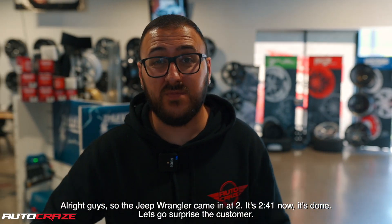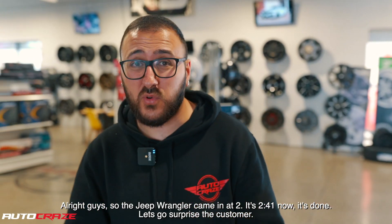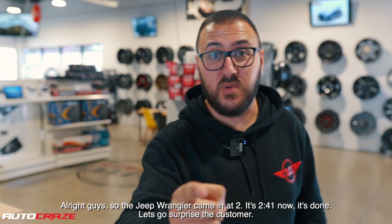All right guys, so the Jeep came in at 2. It's 2:41 now. It's done. Let's go surprise the customer.